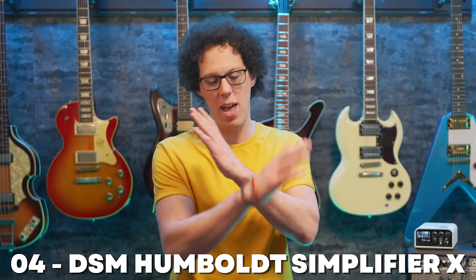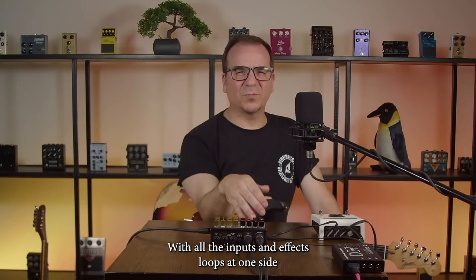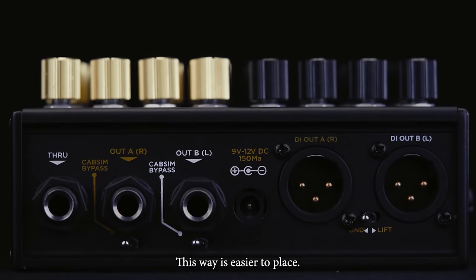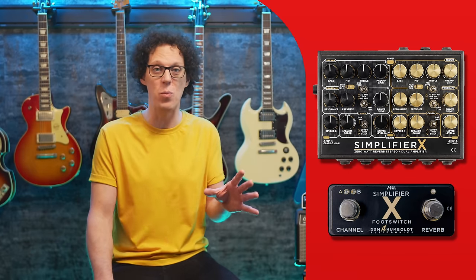At number four: for those of you who feel amps are becoming just big heavy boxes you don't want to lug around anymore, listen up. DSM Humboldt have launched the Simplifier X — an analog, zero-watt guitar amplifier and cab sim unit. It's fully stereo, mostly analog, and has two independent channels each with three amp voicings, giving you six voices in total. Amp A is the hot rod side with hot versions of the Vox AC30, a Marshall JCM 800, and a USA hot rod.